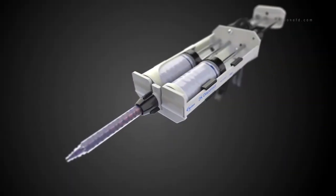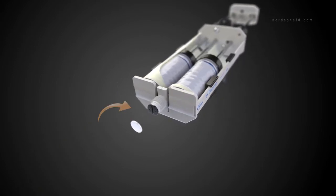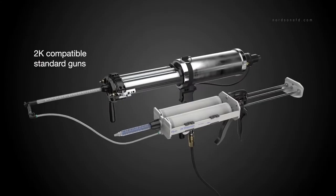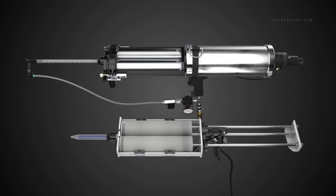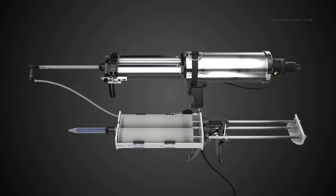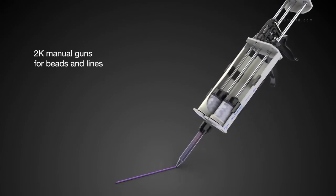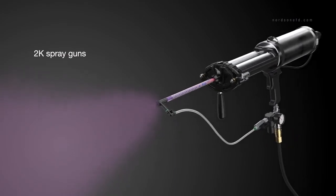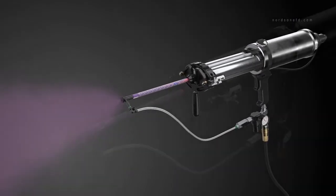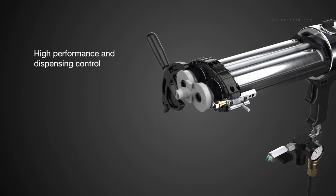Another innovative advantage: a film pack cartridge can be dispensed until empty or easily resealed for future use. To make it convenient for end users, EFD's film pack systems are compatible with industry-accepted 2K dispensing solutions, including manual guns for beads and lines, and pneumatic guns for high-pressure dispense and spray applications.